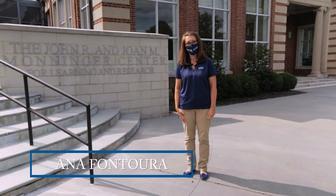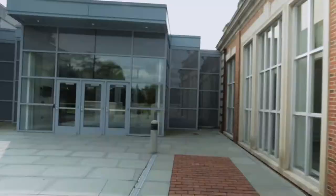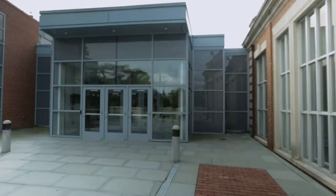Hi, I'm Anna Fontoura. I'm the University Librarian at Fairleigh Dickinson University, and I'm stationed at both campuses, the Metropolitan Campus and the Florham Campus. Today we're in front of the Monninger Center at Florham Campus. It's commonly known as the Mon.